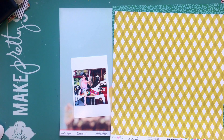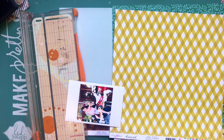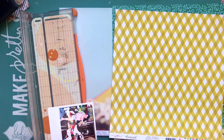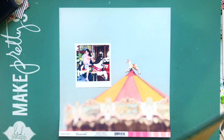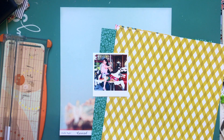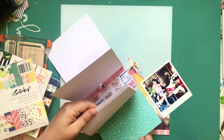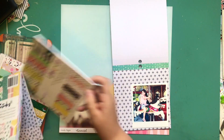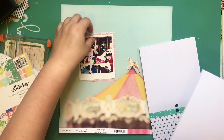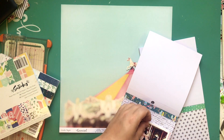Hey guys, what's up, it's Kathy and I'm back with another process video. This one is using primarily the Carousel collection from Maggie Holmes with Crate Paper. I really love this collection. I know there's a bunch of new collections out and I just recently got some of them, but everybody who knows me or watches my videos knows that I don't mind using anything. I just wanted to scrap this photo - I've been scrapping a lot of fall photos lately.